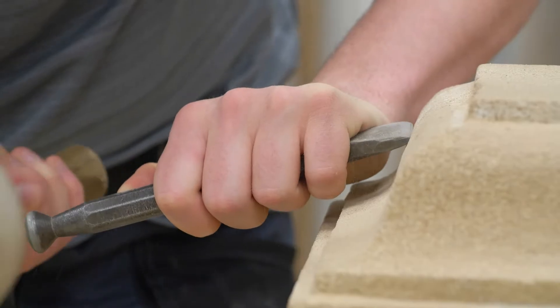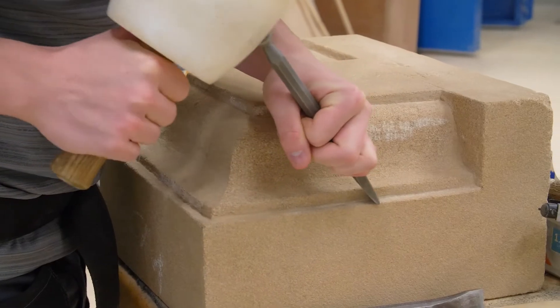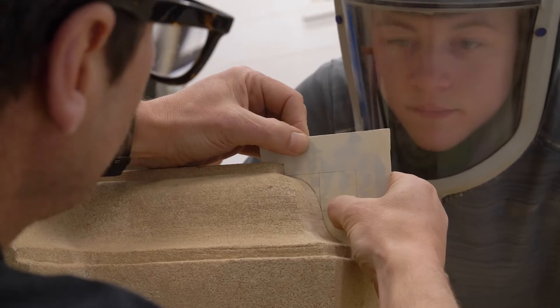I'm studying a stone masonry apprenticeship. One of the things I like most about the course is that on site you're watching your tradesman a lot and learning what he does, but then when you come in here you actually get to practice it for yourself, and when you go back on site you can use the skills that you've learned here.